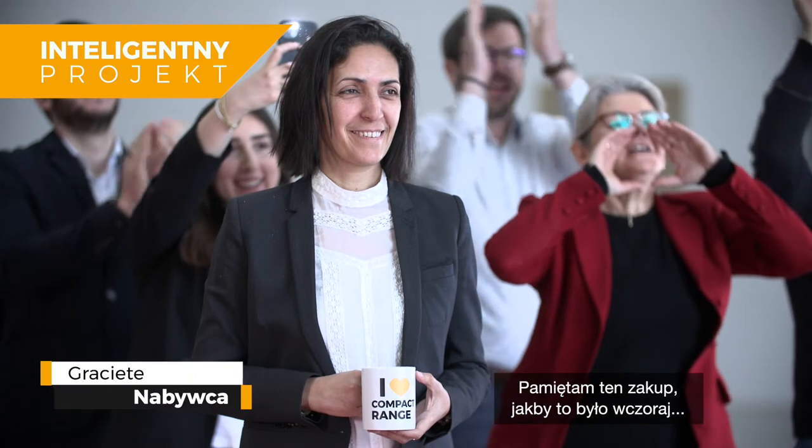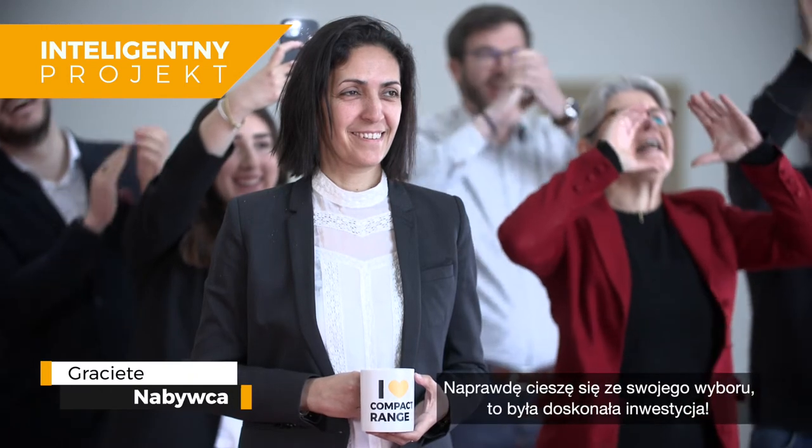I remember when I bought you like it was yesterday. I'm so glad I did. What a great investment.